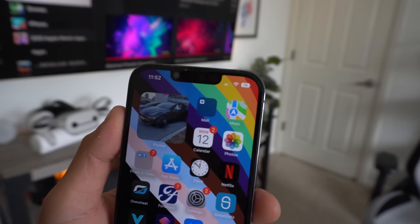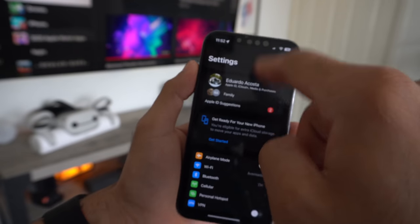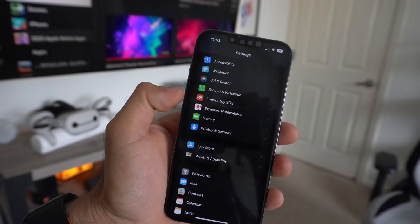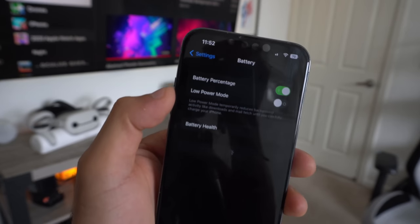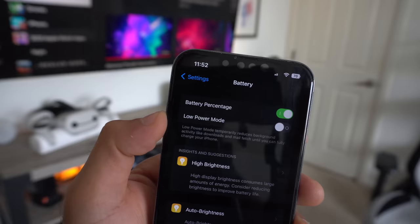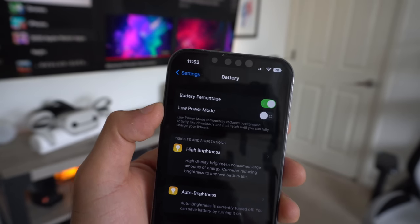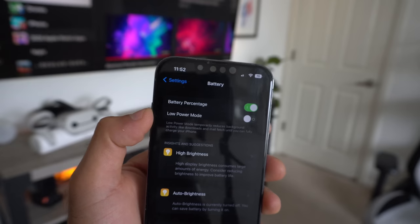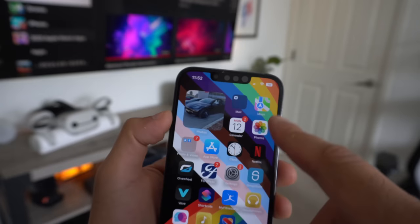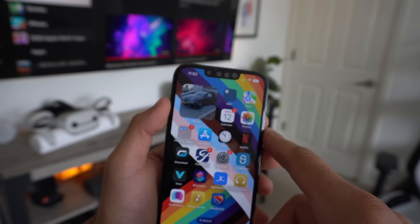First thing is the battery life percentage that is now re-introduced on the iPhone. To quickly enable this, simply go into your settings, go into the battery tab, and you'll be able to enable it. Unfortunately, at the time of making this video, it's only supported on some iPhones. The iPhones that do not support this are the iPhone XR, iPhone 11, iPhone 12 mini, and the iPhone 13 mini. But if you have all the other iPhones with a notch, you can actually enable this feature.